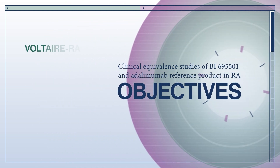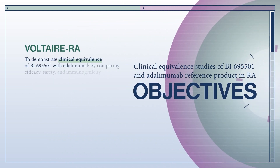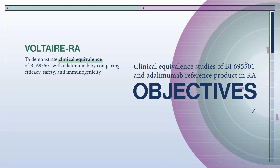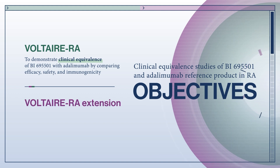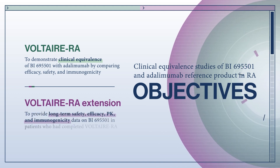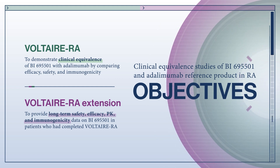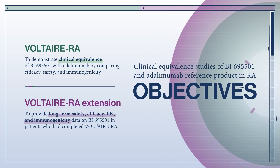The aim of the Voltaire RA study was to demonstrate clinical equivalence of the biosimilar adalimumab with the reference product by comparing efficacy, safety, and immunogenicity. The Extension study evaluated the long-term safety, efficacy, pharmacokinetics, and immunogenicity of the biosimilar adalimumab in patients who had completed the Voltaire RA study.